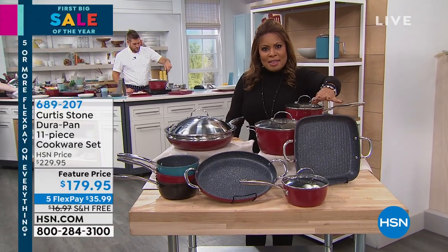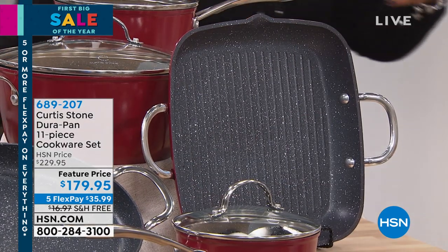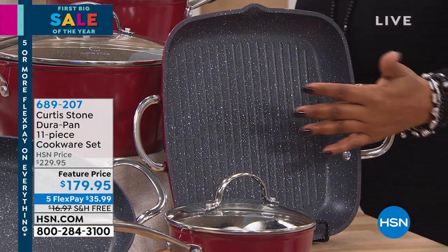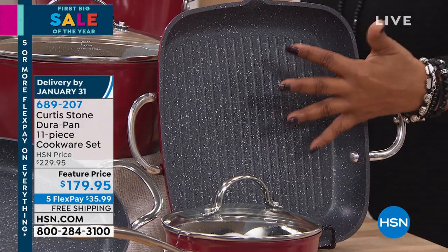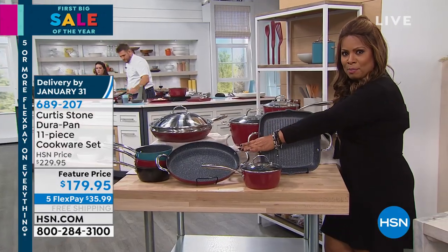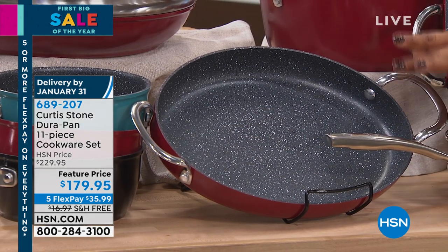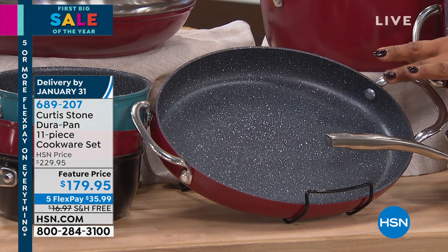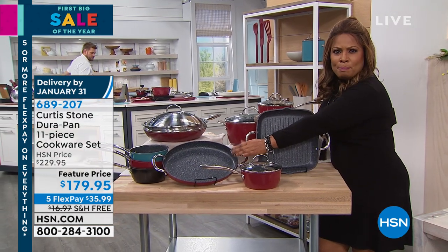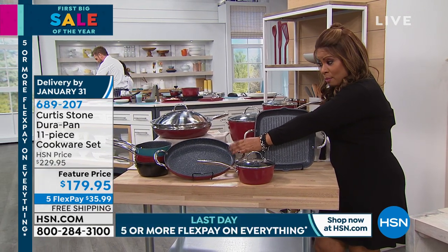Let's start right here — this is the square grill pan. It has pour spouts to the left and the right, and look at that grill. We love to grill year round. You're also getting the oval pan. This is my personal favorite. I'm from Miami, from South Florida — we love red snapper, yellow tail, eat it whole. It would be great for a potato au gratin too. That's a 12-inch oval that comes along with the set.